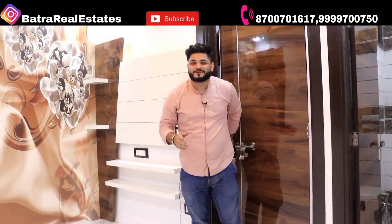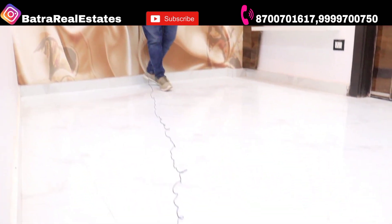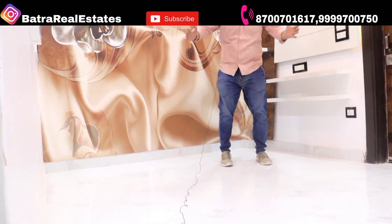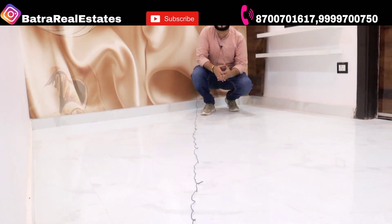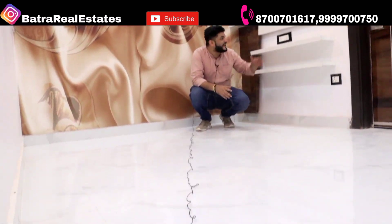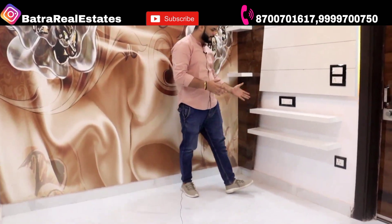We will now enter our flat and see the living area and drawing room. There is a great space in our drawing room. You can see the white color tiles placed here. On the left there is a great LED panel. This is a strong, spacious area.